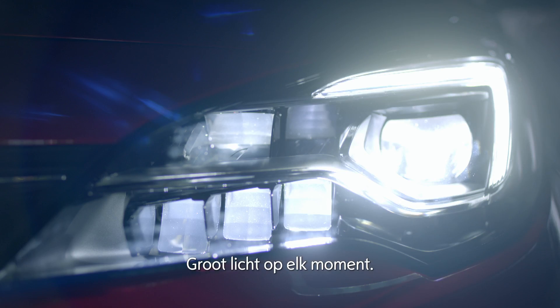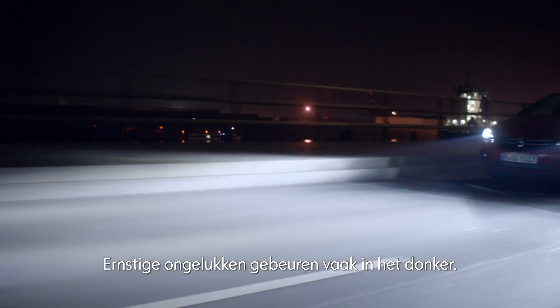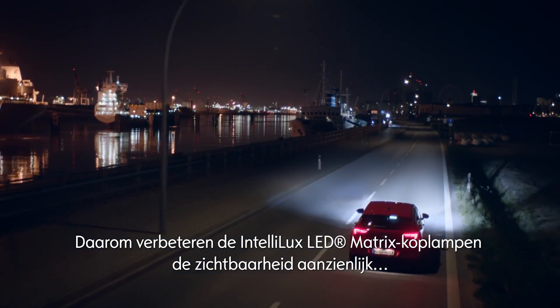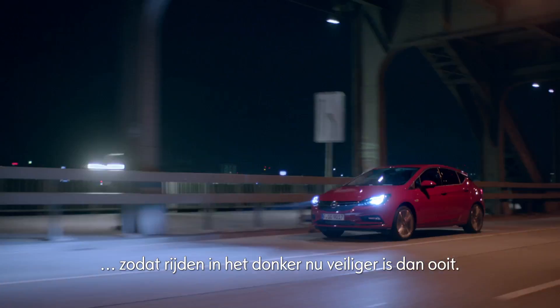Full beam all the time. Serious accidents often happen in the dark. That's why Intellilux LED matrix headlights significantly improve visibility to make driving at night safer than ever before.